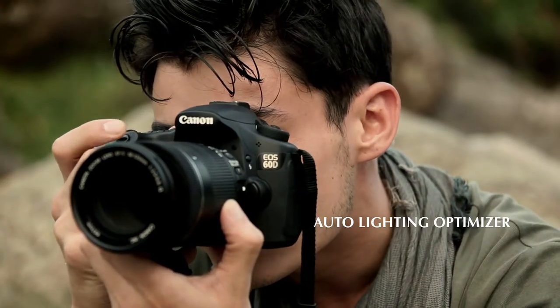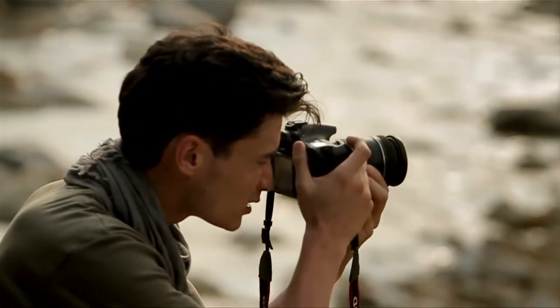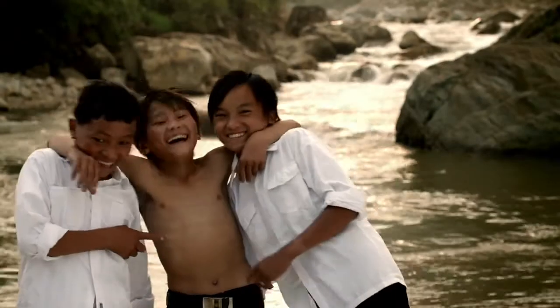If I need a quick solution to balance exposure, I leave Auto Lighting Optimizer on. By lightening the shadows in a composition, the details of these boys are better preserved.